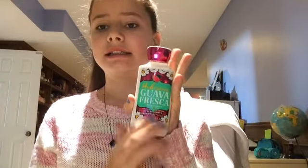So I have this body lotion and it's Guava Fresca. It's so good. It smells like — let me try to describe it. It smells like the beach. It smells like the vibe of like the beach or like the Bahamas, Atlantis. It smells so good.